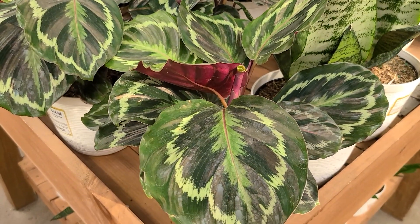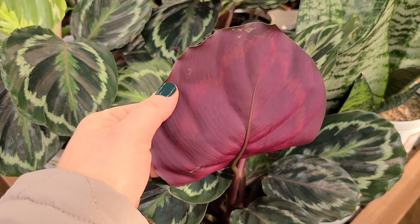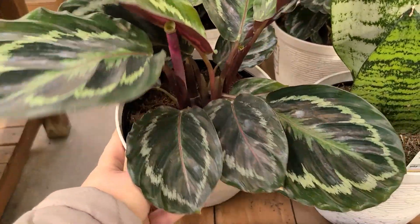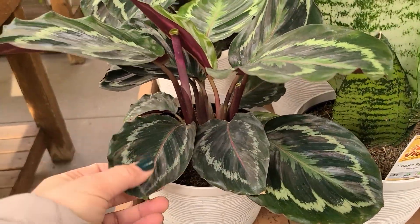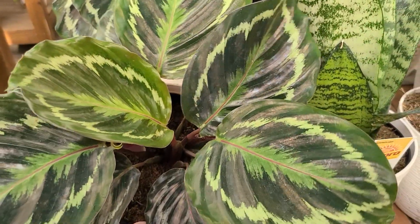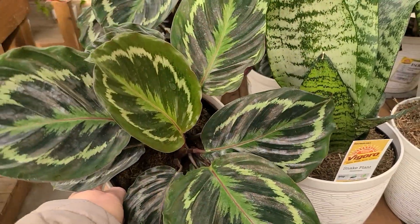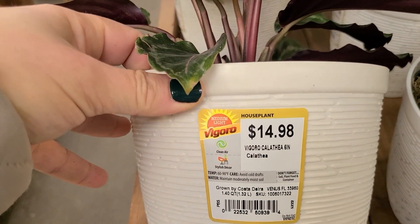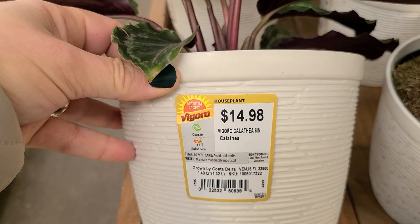These beauties are called calatheas. I currently have a pink one at home — actually I can see some in the back — and it is not doing well for me. They are such a beautiful plant, but in my opinion they're not exactly beginner-level. I'd call them a moderate plant person's plant because once you've had some experience you can handle the difficulty. Mine is starting to crisp up and die on me, and I'm not happy about it. This calathea is in a six inch pot and it's $14.98, grown by Costa Farms, medium light.